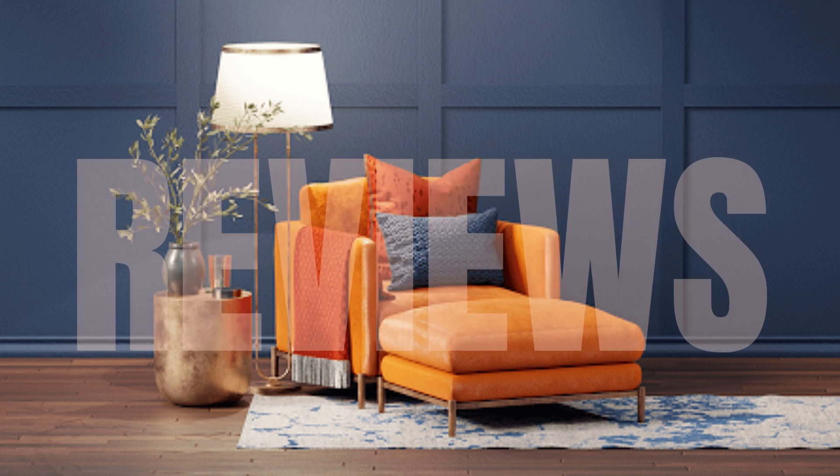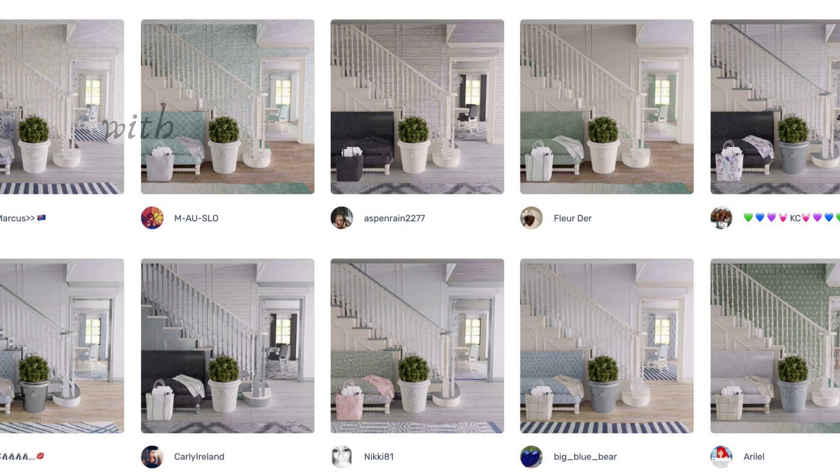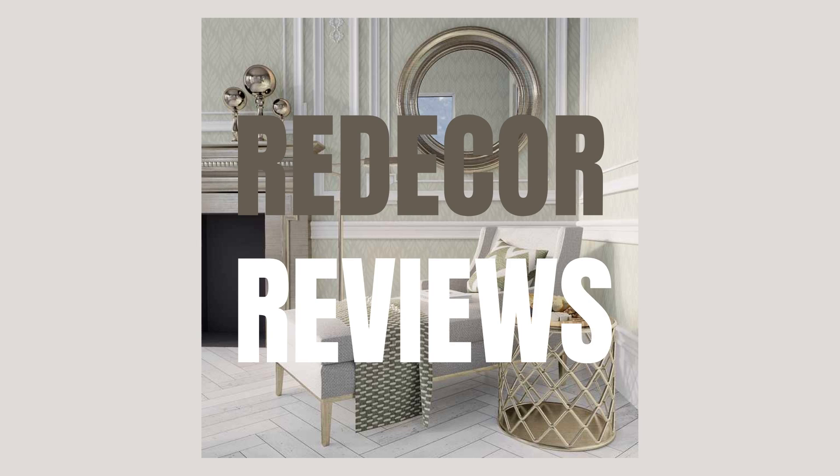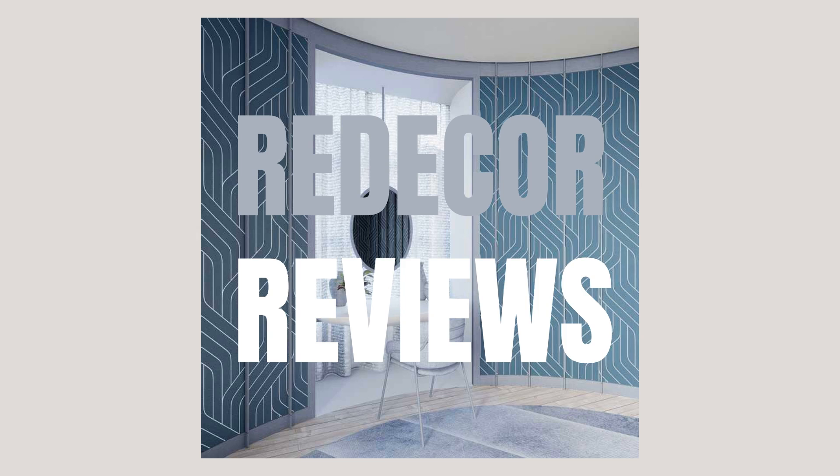Hi, Redecor Addicts. I'm Kiki Daly, and this is Redecor Reviews, where I review Redecor designs and let you know which ones I think are the best.